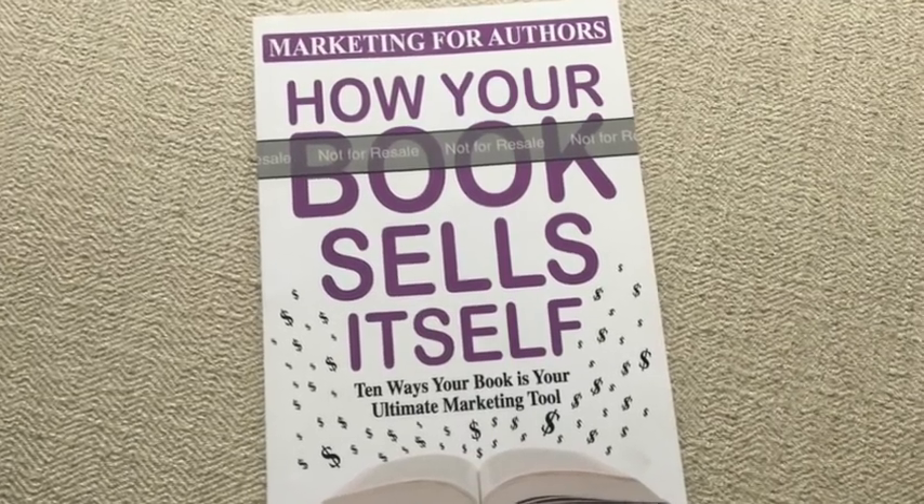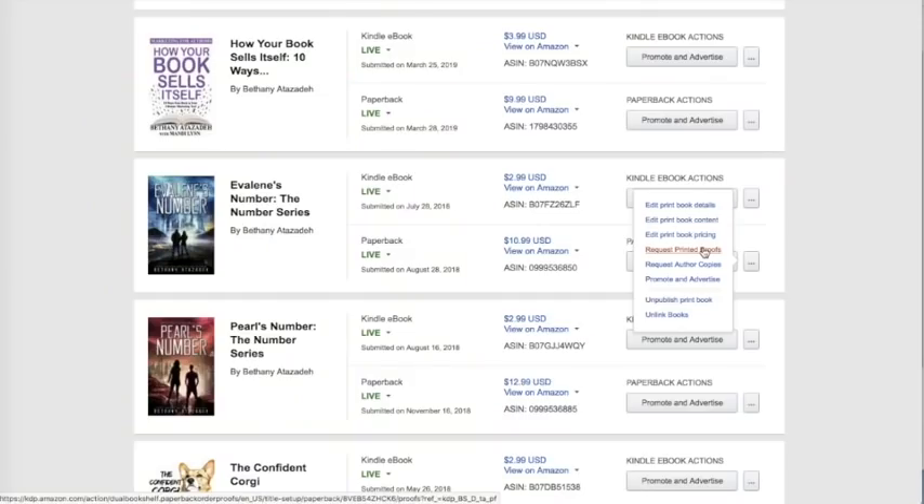It's disgusting — it covers the entire cover and pretty much ruins absolutely every cover that ever existed. It's horrible, and everybody I know hates it. There's no way around it at this time. They also have a strange barcode on the back that is different from when you get the author copy. It's a proof-only barcode placed in a different position, and it covers different parts of the book than the actual barcode covers. So all together, I am not impressed with the proofs on KDP.